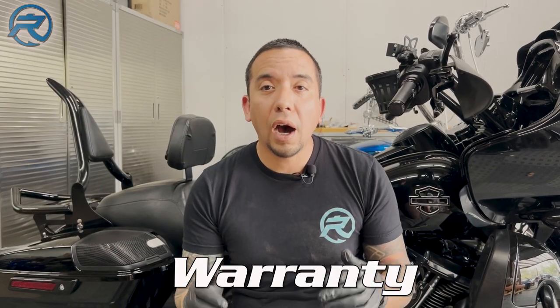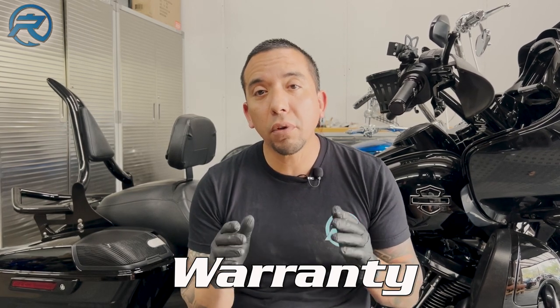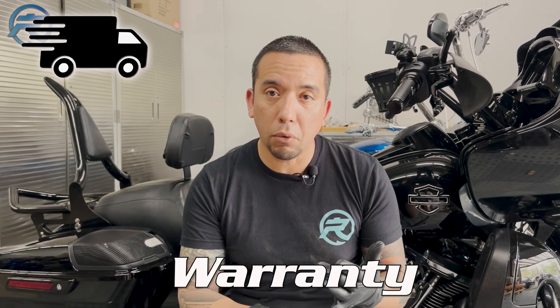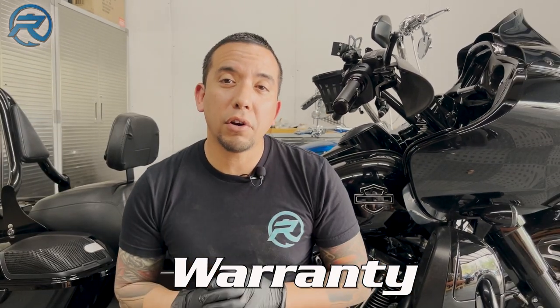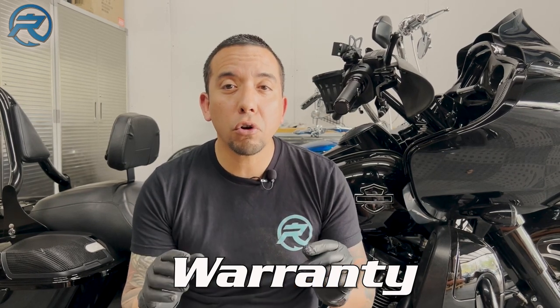Another major point when choosing an air ride system is the warranty. Most, if not all, air ride systems come with a lifetime warranty, but take into consideration they do not pay for shipping back and forth, for your downtime, they don't pay for the towing bill, and they don't pay for the mechanical labor required to remove and reinstall that air ride system. Make sure you do all the necessary research when choosing an air ride system — what company you're dealing with, what internal components they use, and what type of warranty they offer.